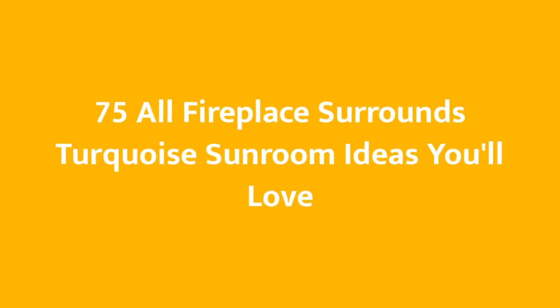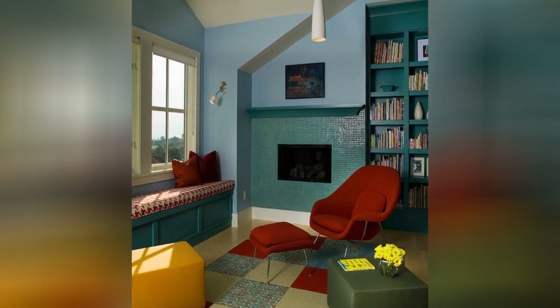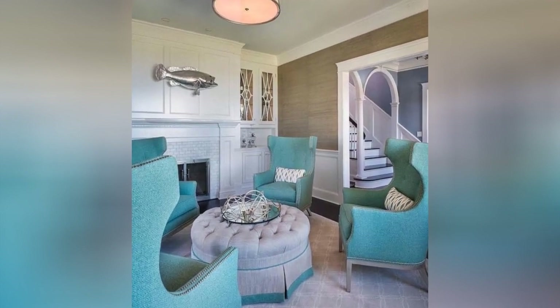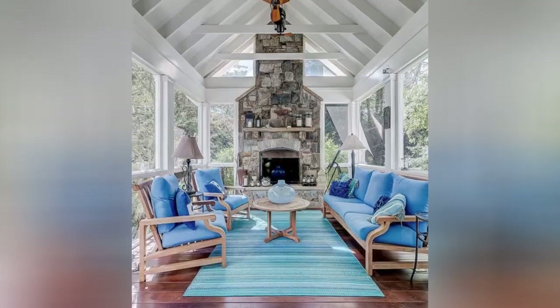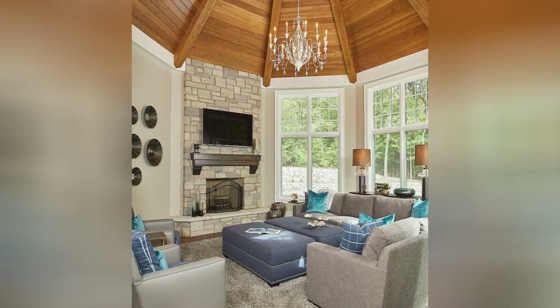Do you want to make your living space stylish, trendy, and beautiful? Watch this video now! If you are the first time here and you love design, subscribe to join the Design Family.